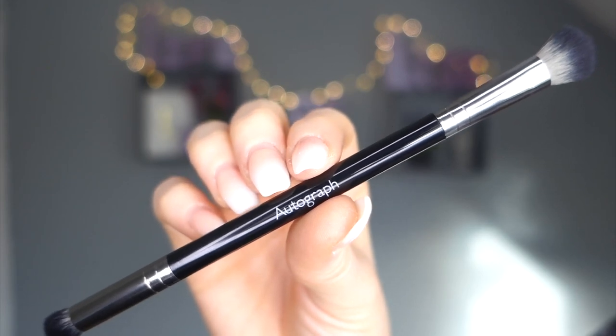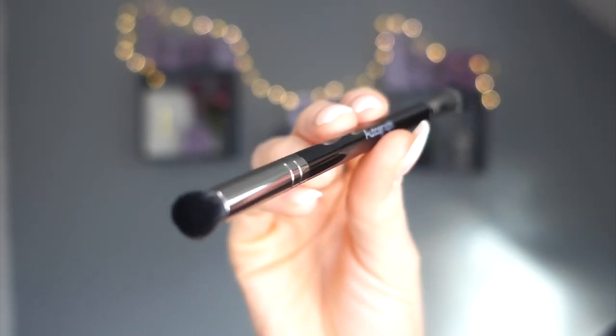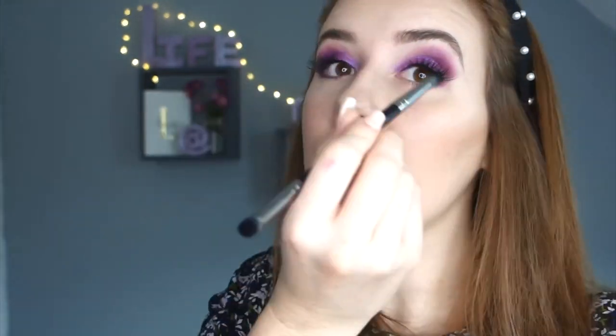Day twenty - 'Brush Up on Beauty.' We got a brush last year and it was really nice. This is a double-ended eyeshadow brush by Autograph, M&S's own brand - a bigger end and a smaller end. Super soft and nothing's coming out. Day twenty-one - I used my James Charles palette today.